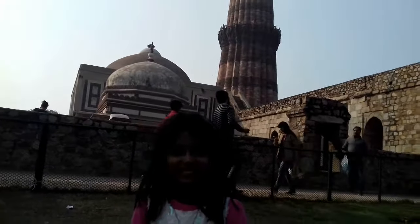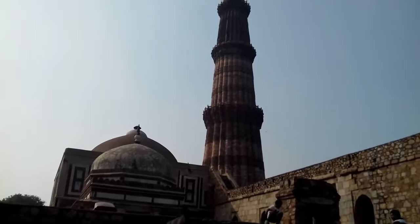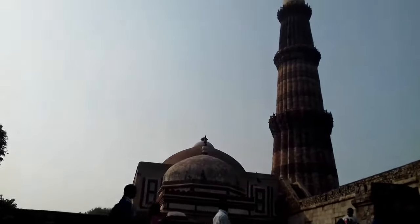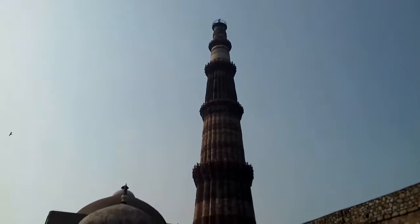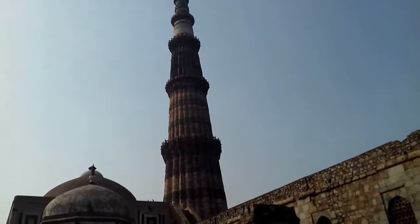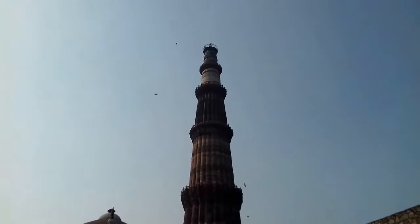It is also a UNESCO World Heritage Site. Do you know? Yes. Qutbuddin Aibak built it after defeating Delhi's last Hindu kingdom. Qutbuddin Aibak was not able to complete it in his lifespan — he was able to build only the base, the first storey. Above it, three storeys were built by Iltutmish, his successor. And its last storey was built by Firoz Shah Tughlaq.